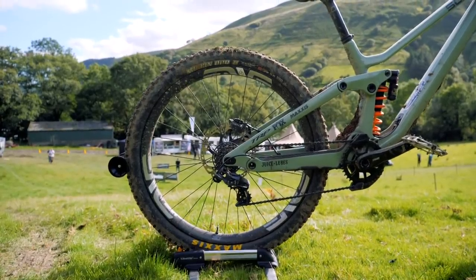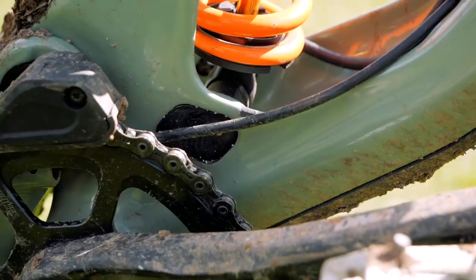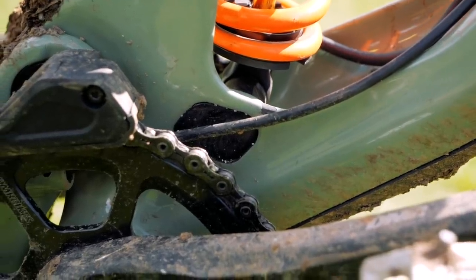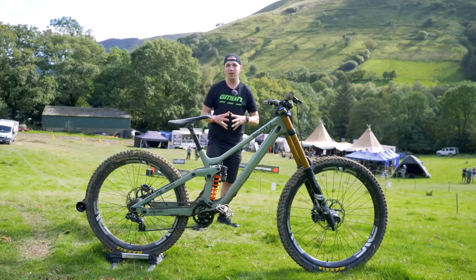Brendan's running the 27 in the back, and interestingly he's got it in its long position. He's also running the bottom bracket flip chip via the shock in the high position, obviously to negate any issues you might have with clearance.